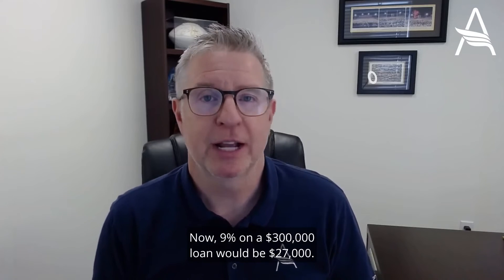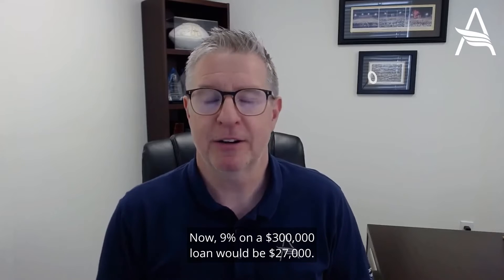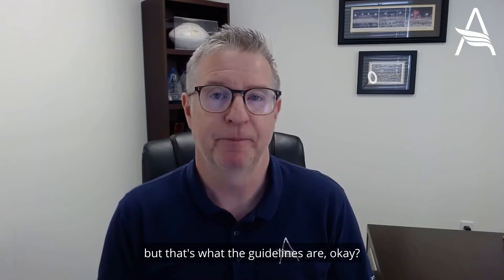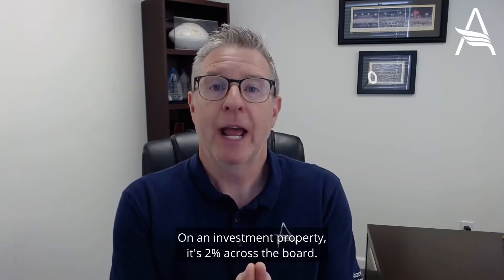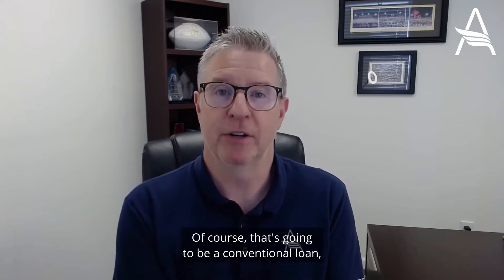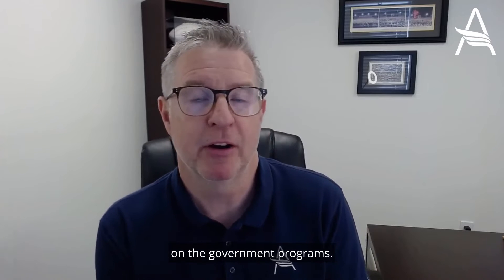Now, 9% on a $300,000 loan would be $27,000 — I can't imagine you having that much in closing costs, but that's what the guidelines are. On an investment property, it's 2% across the board. Of course, that's going to be a conventional loan because you can't do investment property on the government programs.